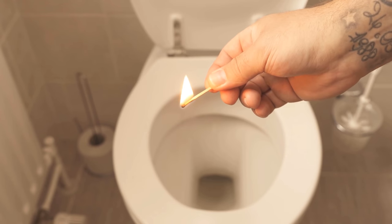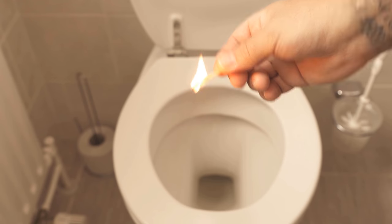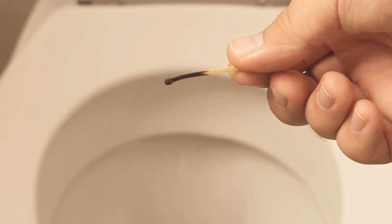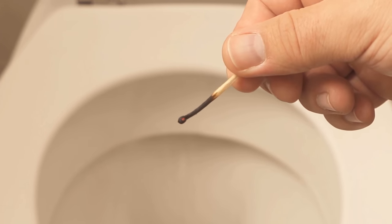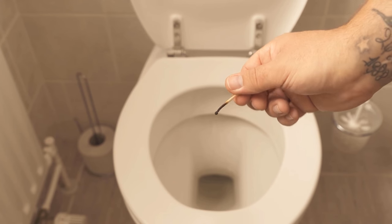This means that the other smell is of course still there, but the sulfur smell of the lit match covers it. And so, the other people in the household can no longer perceive this smell and only smell the lit match.